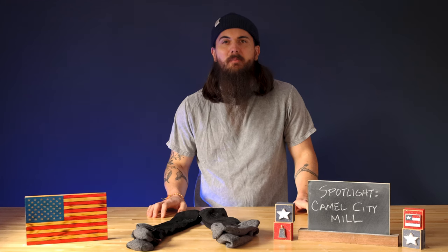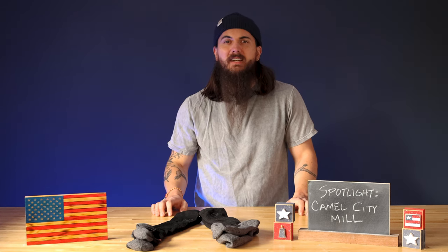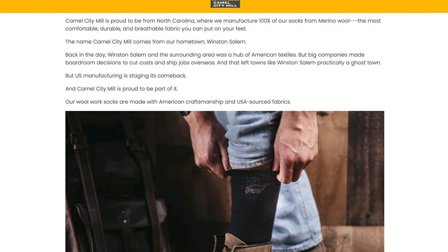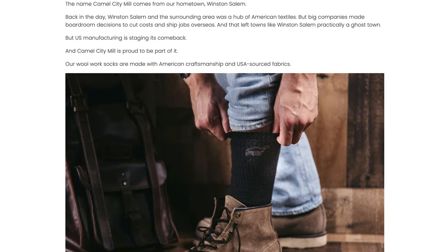Camel City Mill is a great brand based in my home state of North Carolina. More specifically, they're based in Winston-Salem, which is known as the Camel City, so their name is a bit of a hat tip to their home base. Winston-Salem actually used to be a huge textile town, but over the last several decades, like many other U.S. textile hubs, a lot of those jobs got shipped overseas, but Camel City Mill is really proud to be part of the textile resurgence in the area.